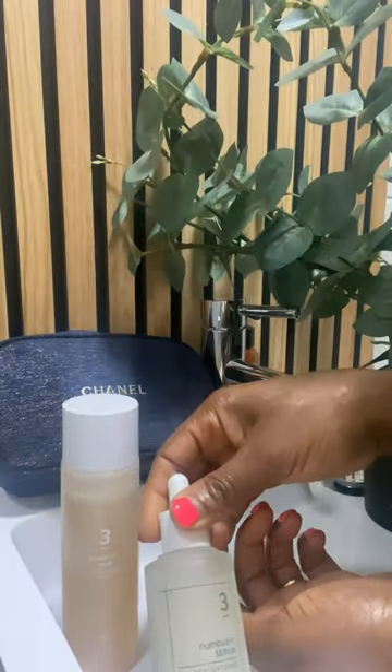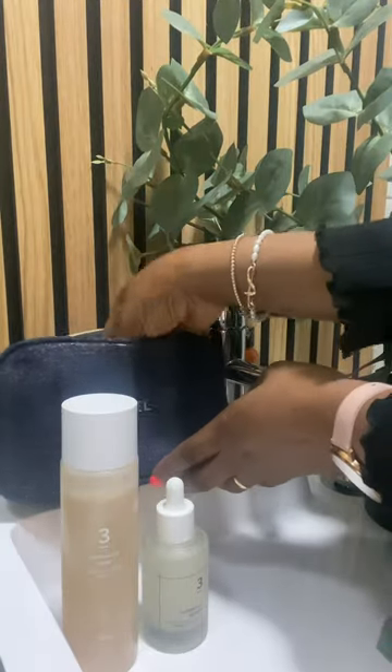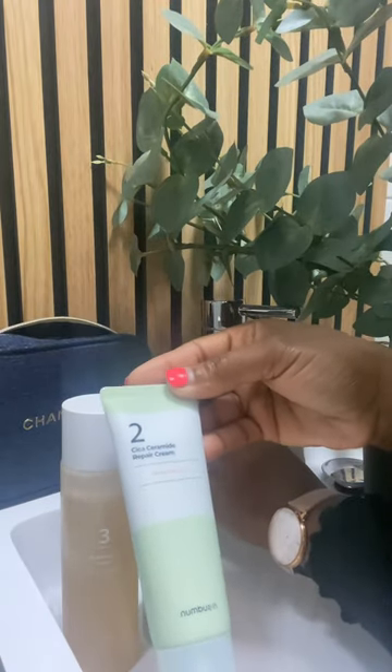And then I've got the Nombuzane number three skin softening serum, which you apply before you go in with your moisturizer. And for the moisturizer I've got the number two Cica Ceramide cream, which is a deep moisturizing cream.